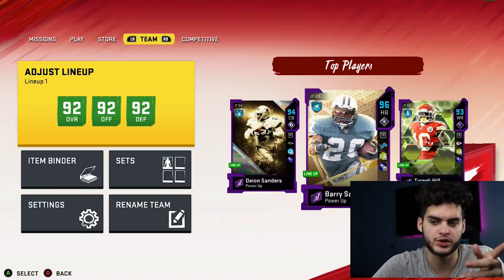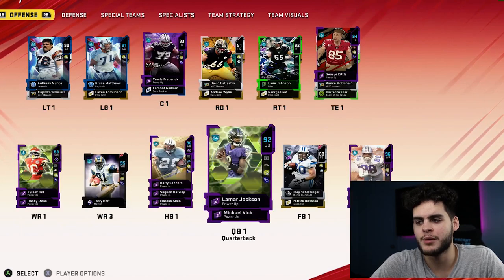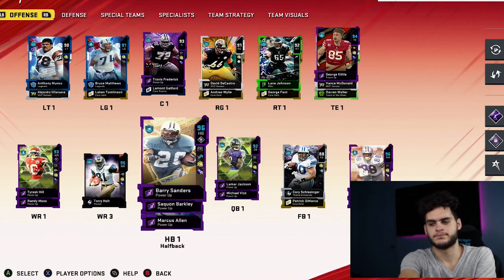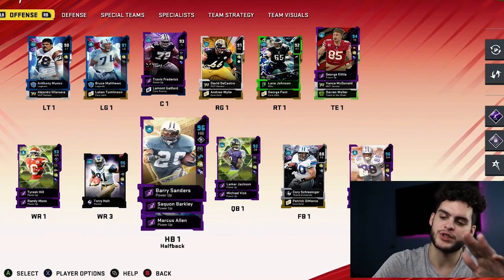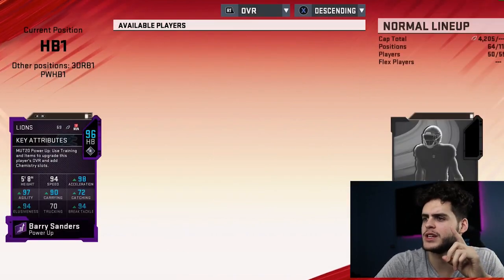Any of them are good pulls. As long as it's not Emmitt Smith or Jim Brown I'll be pretty happy, because that means I'm probably getting somewhere near 500k. Let's go over to our team and go one by one. Let's start with the halfback — peel the blind off. Don't be Emmitt Smith, don't be Jim Brown. Dickerson and Barry Sanders I'd gladly take.